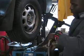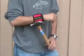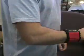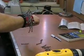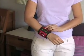The MagnaGrip uses powerful magnet technology. In fact, it's so powerful it can even hold a hammer and pick up a bucket of nails in a split second. The MagnaGrip is lightweight, comfortable, and easy to put on.